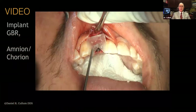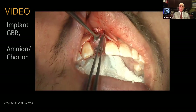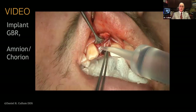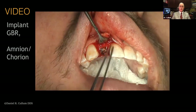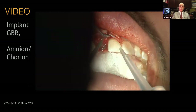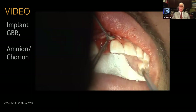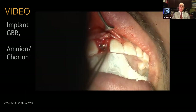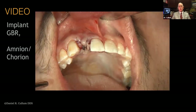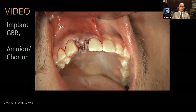Here's an example of a particulate contour graft in the anterior maxilla. We've mildly shaped the Amnion-Chorion — it's better to slightly oversize it so you can tuck it in and around the margins. We took out a V on the crest to be able to seat it around the implant healing abutment, and the extra component was placed on the mesial where there was a little bit of a Miller Class III defect. This increases the dose of products in the wound to enhance healing. The wound is then closed with 5-0 Glycolon sutures.